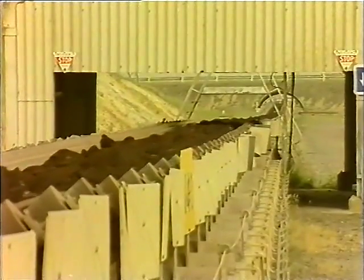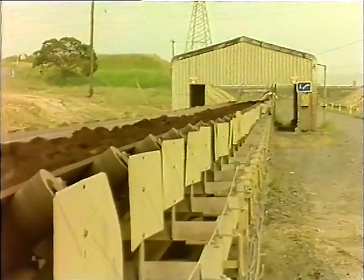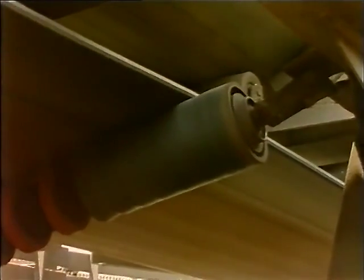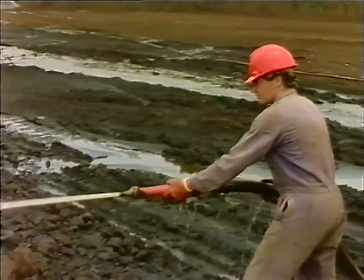Fires on or about conveyors are common. Conveyor fires are caused by a number of things, including overheated idler bearings. Friction can generate extreme heat in a faulty idler. If stopping the belt will cause the belt to burn through, let it run and play a hose on the hot idler.